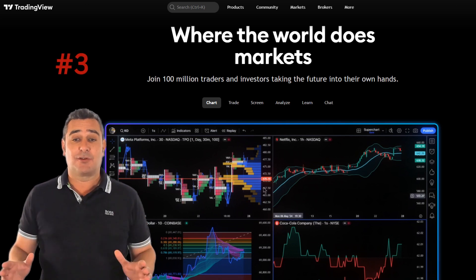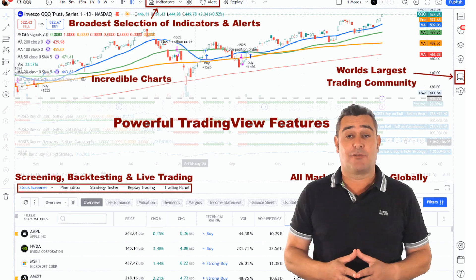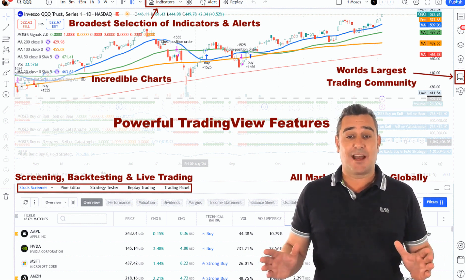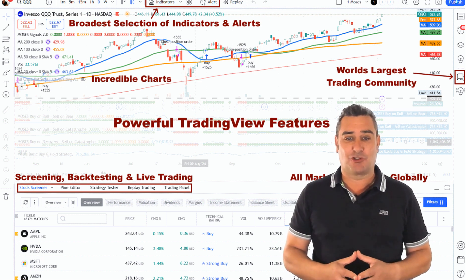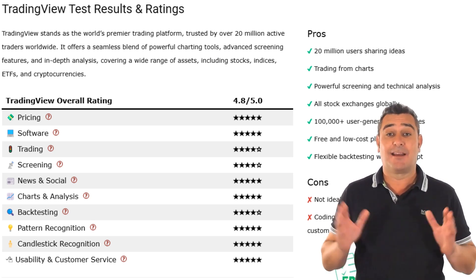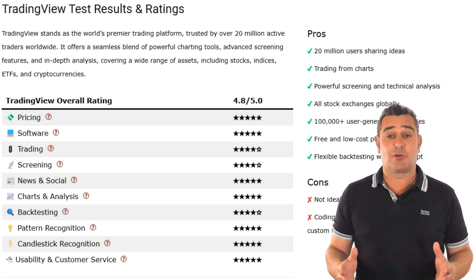At number three is TradingView, the go-to platform for millions of traders worldwide, covering all assets and global markets. If you're a visual learner or someone who wants flexibility, TradingView's charting tools are unmatched — you get every type of chart imaginable, from candlesticks to Renko to Heikin Ashi. TradingView automatically detects chart and candlestick patterns, from Double Tops to Marabozus, and flags them on your charts in real time. In terms of ratings, it's five stars for charting, community engagement, usability and new social features. Backtesting and scanning tools are excellent at four stars, though you'll need to know how to code Pine Script to unlock its full potential.